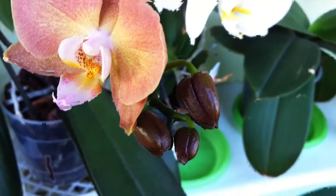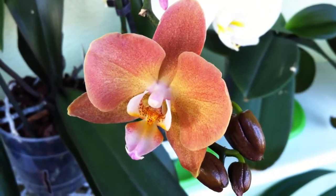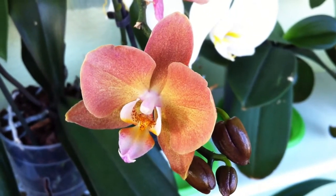And the buds are so brown. So yeah, hopefully I can identify this orchid because it's very, very pretty.